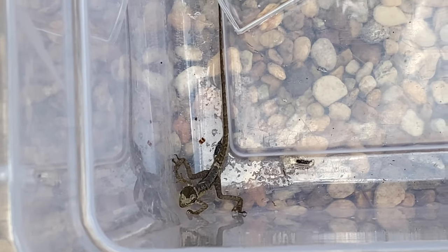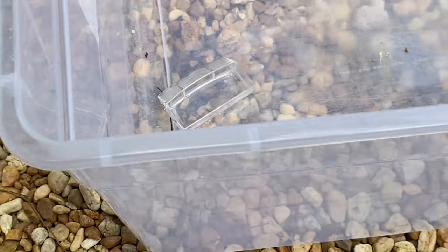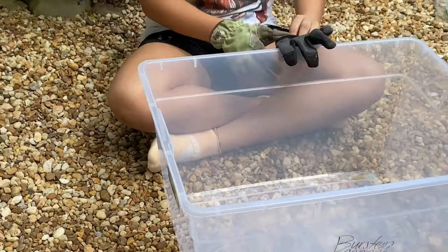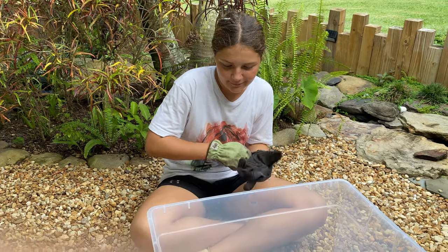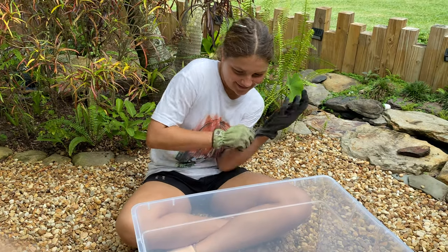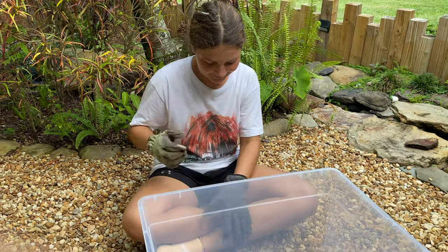The males can get up to three feet long and the females can get up to two feet. I'm going to try to pick him up. Hopefully he doesn't bite me again, as you guys saw in my last video.